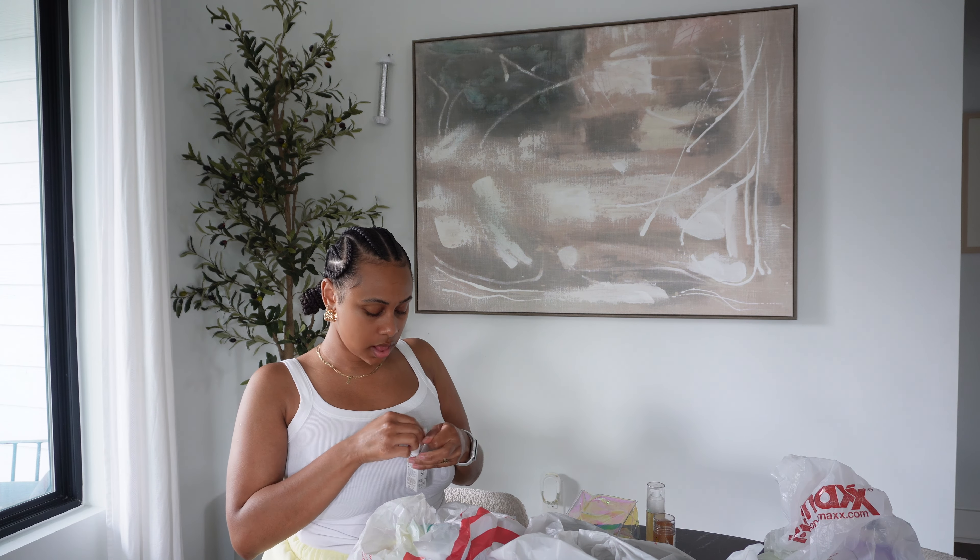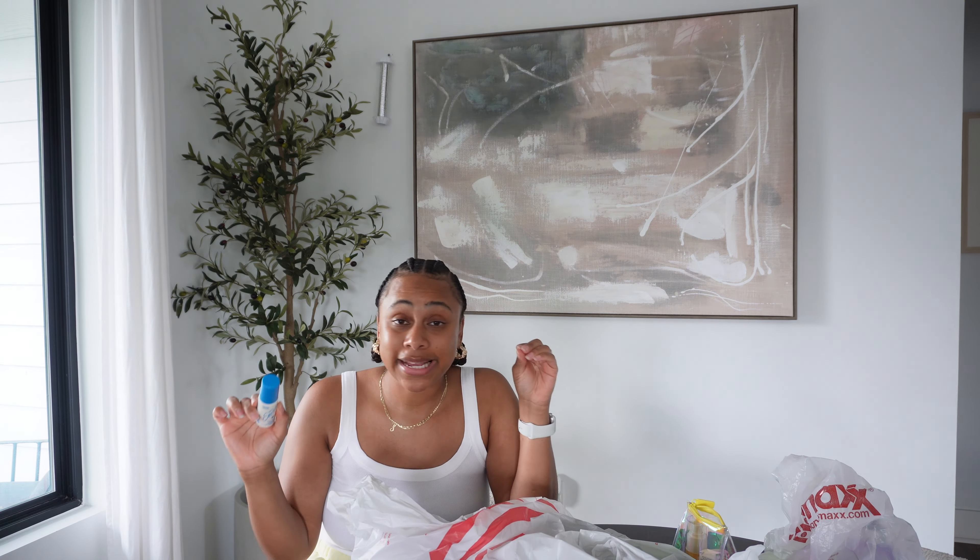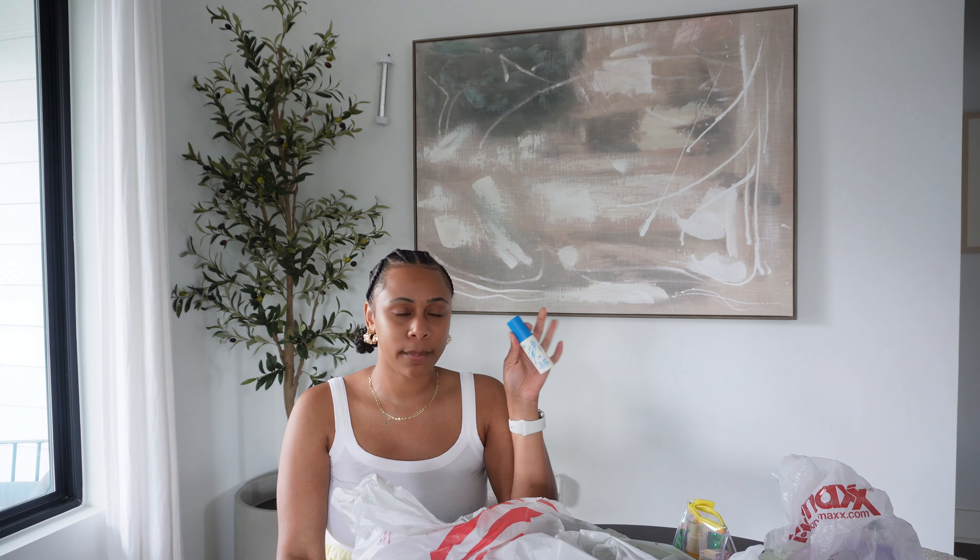At Target I was finally able to get the Vacation Super Spritz SPF 50 Face Mist — I'm so excited! It's water resistant and you just spray it on your face to retouch your sunscreen. This is perfect for summer traveling, especially when you're not wearing makeup every day because it's too hot. If you live in Texas like me, makeup just melts off your face. This little mini was only $7 — so if you're looking to try it out, grab it at Target.